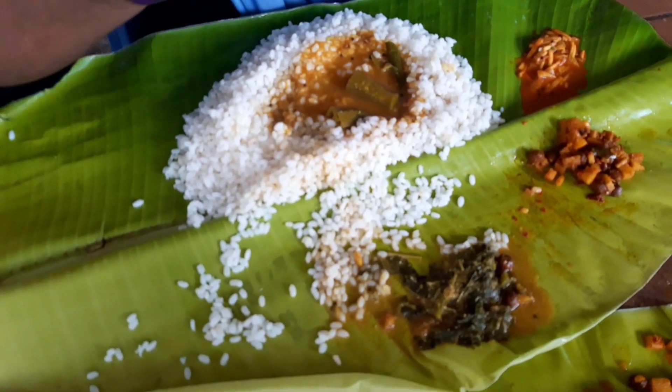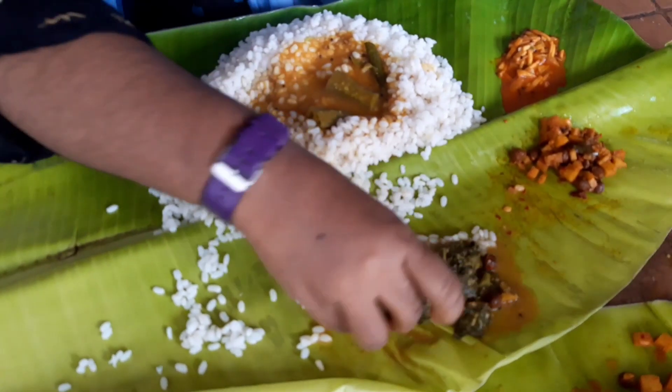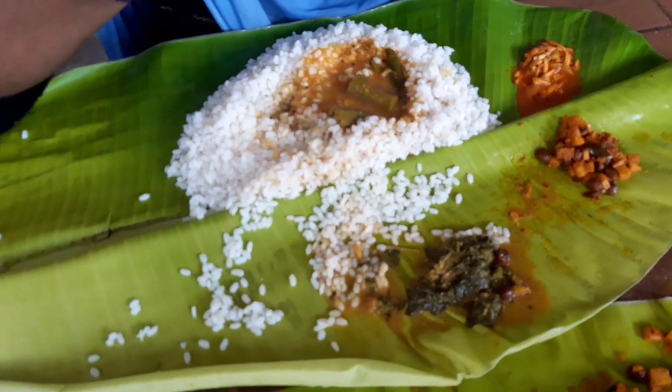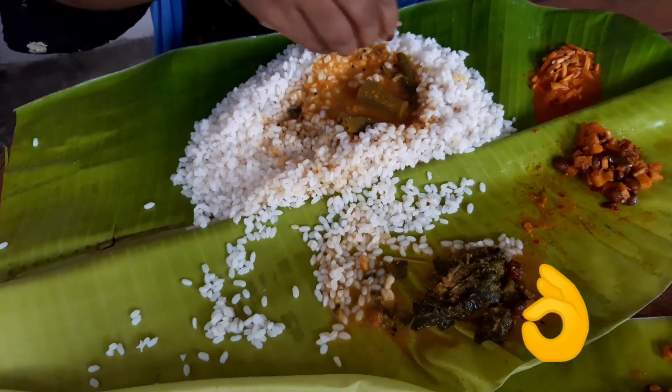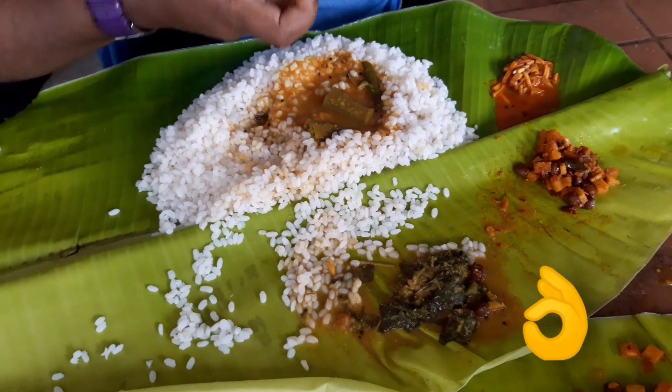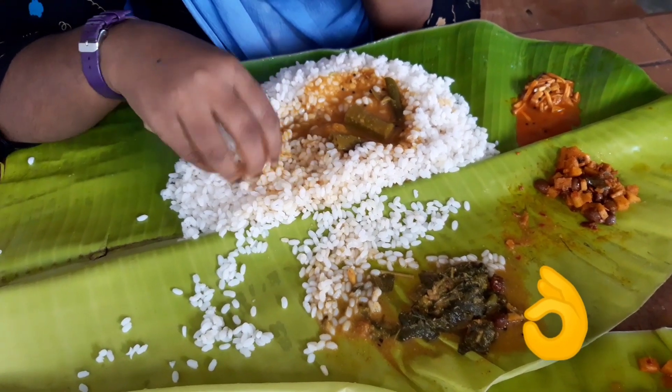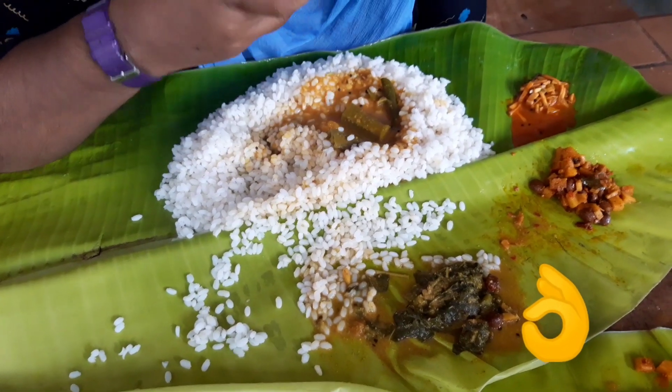Now we're going to show you what the boulders are for. We'll show you how the boulders come and how they are flowing and can take some of their forms in the air.